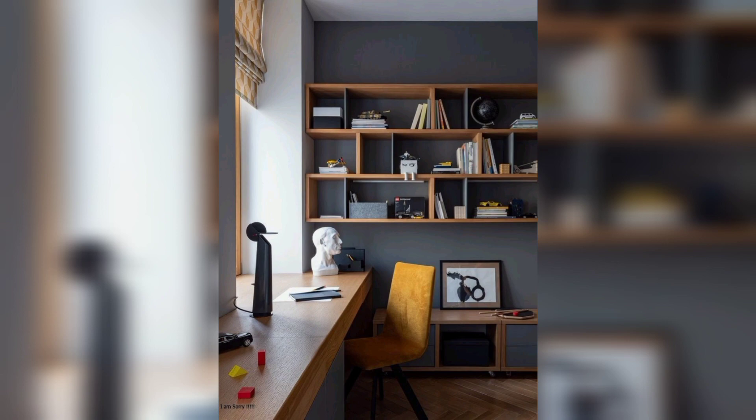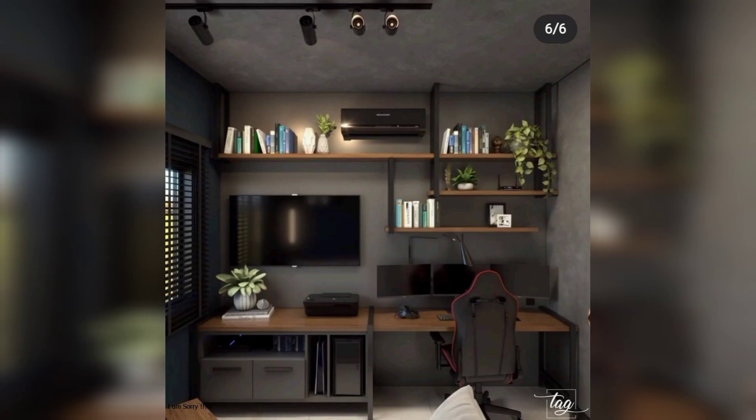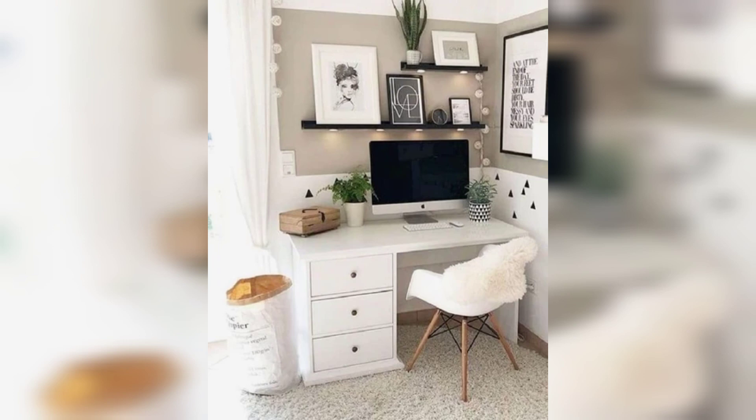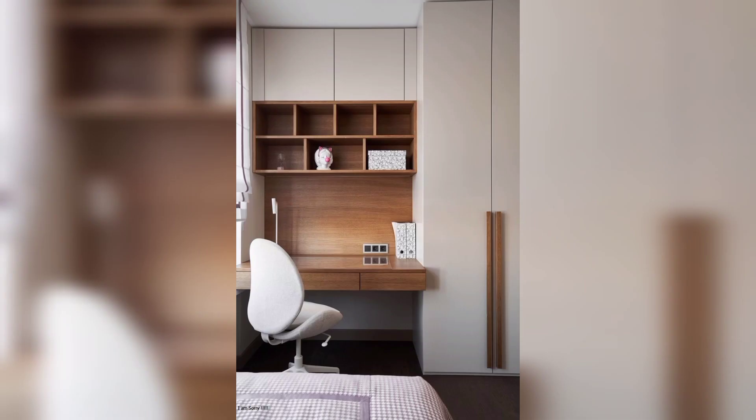Consider adding a desk lamp or overhead lighting to your workspace. Add storage space to keep your workspace organized by adding storage for your books, files, and supplies — a bookcase helps keep things organized.